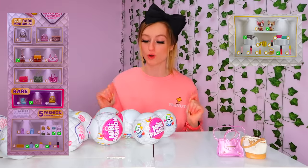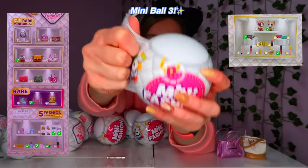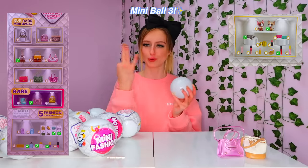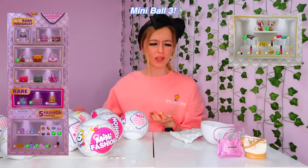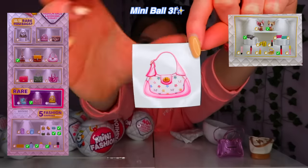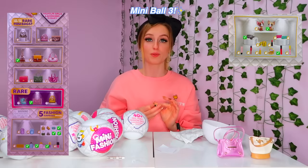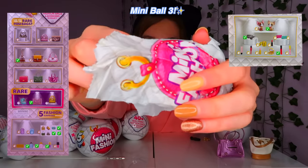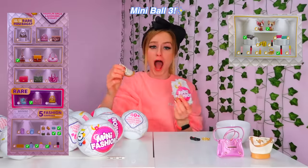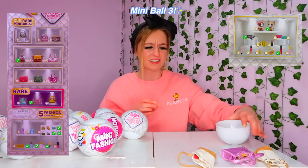We're on a roll! But capsule three — we just got all doubles. The sticker is different, which is cool because I love pink, but we got literally all the same accessories as the first Mini Brands. I really hoped the bag wouldn't be the same. We got a different sticker but a double of everything else — the accessories and the bag. Okay, we're claiming back the good energy for ball number four!